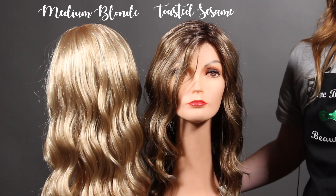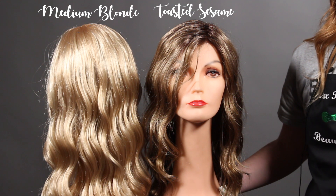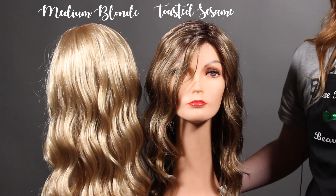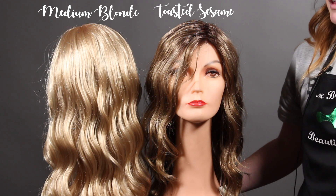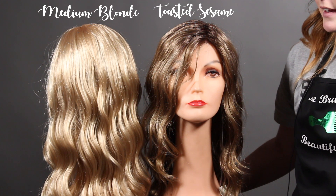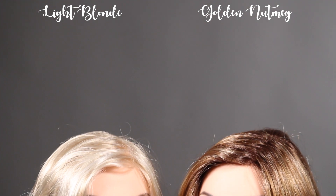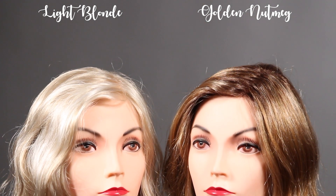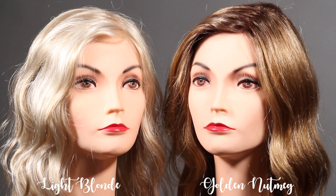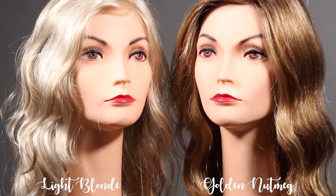We have the toasted sesame, which is a light brown base with blended dark golden blonde highlights and a darker shading at the roots. Then we have the medium blonde, which is a golden blonde base with lighter blonde highlighting. Here we have the golden nutmeg, which is a light copper red base with blonde highlights and a subtle shading at the roots. And then the light blonde, which is a light beige blonde base with cool platinum highlights.